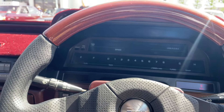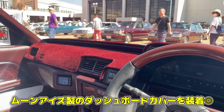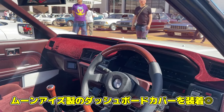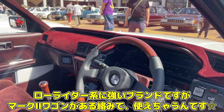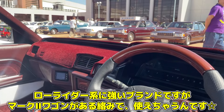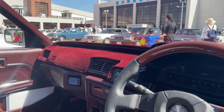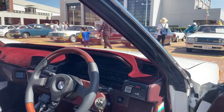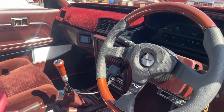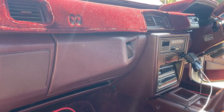こちらもゲインズ製ということで、もうフルゲインズと言っても過言ではないぐらいです。やっとメーター周り行きましょう。デジタコがありますよ。そしてムーンアイズのダッシュカバーをつけていて、ムーンアイズさんって本来ワゴン系が強いんですけれども、マーク2版とかワゴンのマーバンとかがある都合でこれが使えちゃうということで、ほぼほぼ形は合う感じですね。